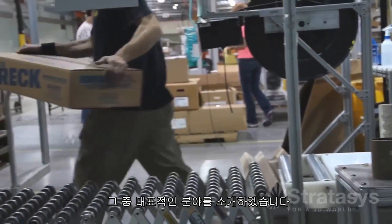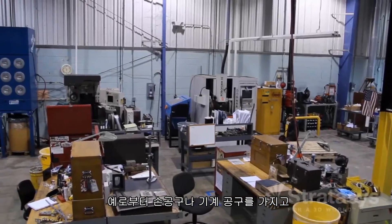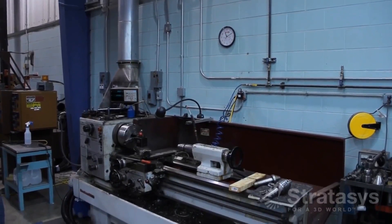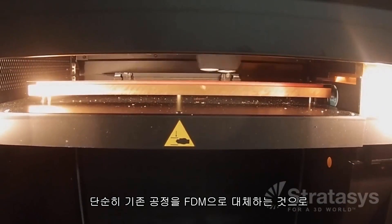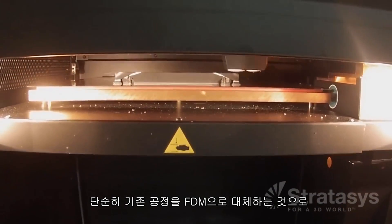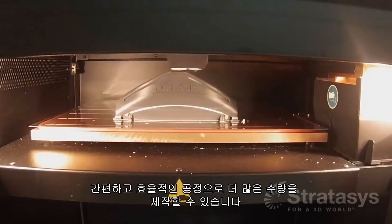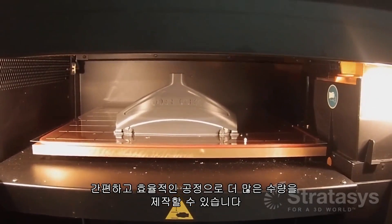We'll walk you through a few of those departments. Tools that once were traditionally fabricated out of wood, plastic, and metal, either with hand tools or machine tools, are being made with FDM. By simply substituting FDM for traditional processes, companies are producing jigs and fixtures faster and at a lower cost, and they're making far more of them because of the ease and efficiency.